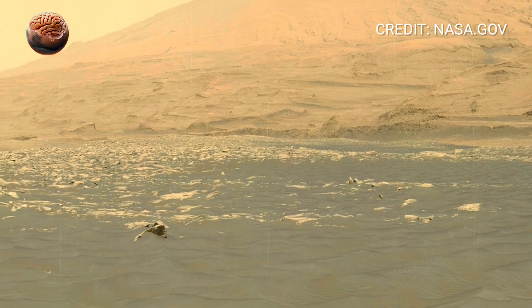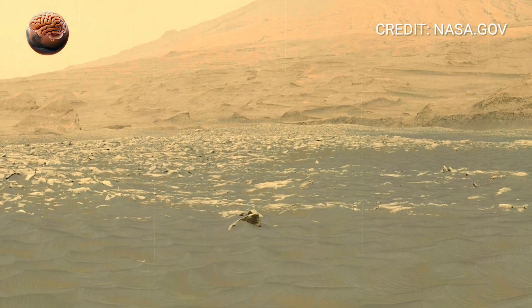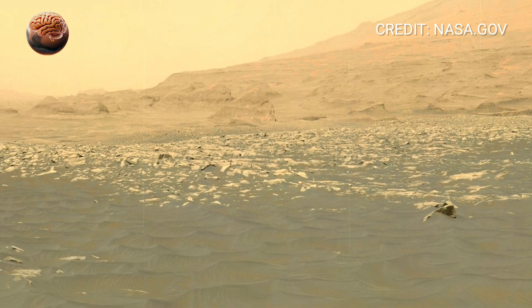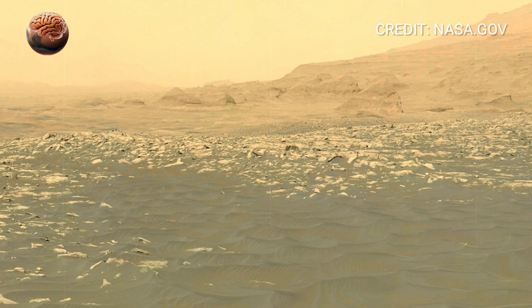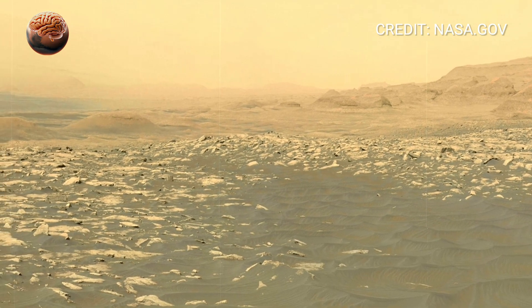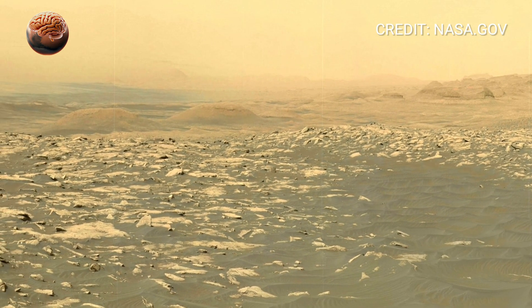As the camera continues to rotate, shadows stretch across the ground, shaped by the soft Martian sunlight filtering through dust in the thin atmosphere. The sky glows faintly, not bright blue like Earth, but muted, quiet and distant.